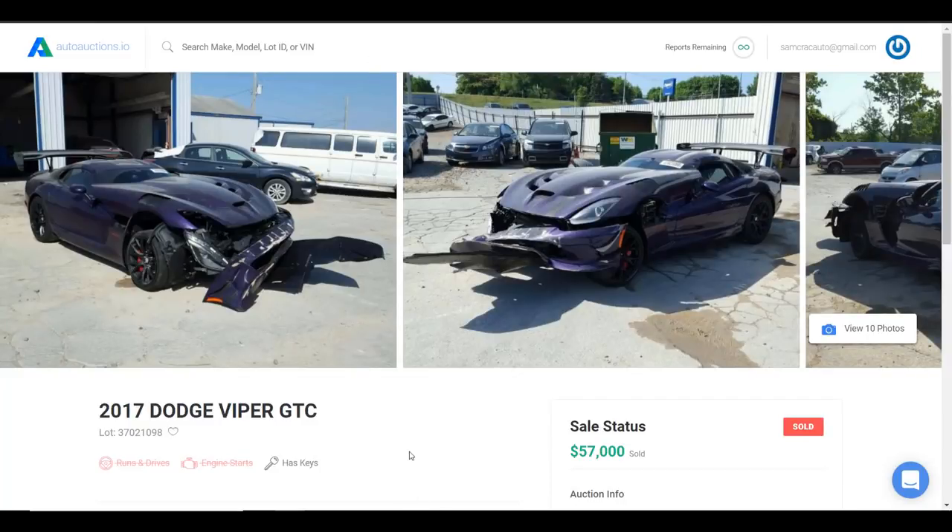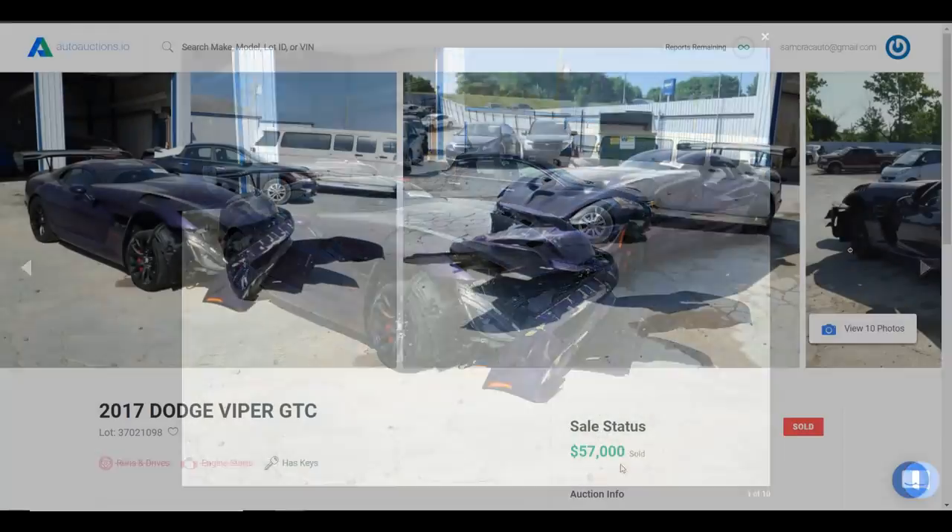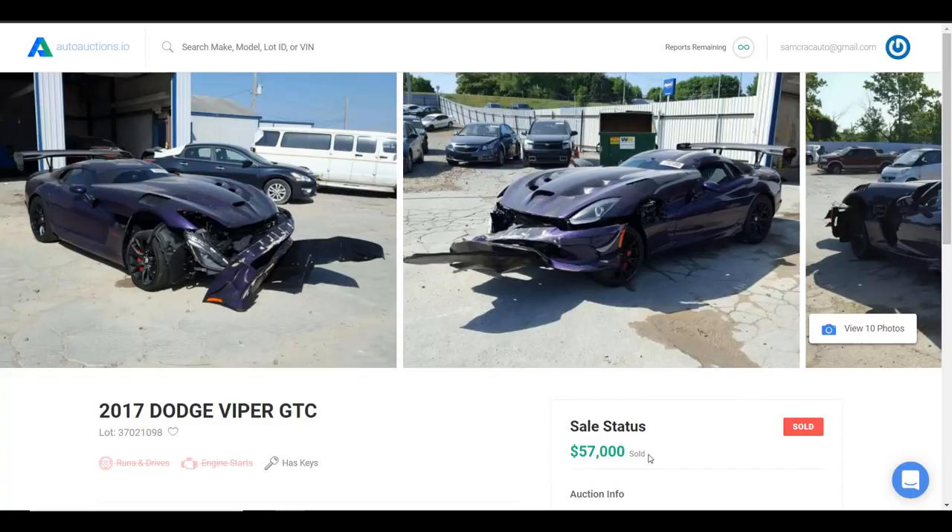Now I want to hop over to the AutoAuctions.io listing for this Dodge Viper. When it was bought at salvage auction, there are a few key takeaways. The first is that this was listed as a 2017 Dodge Viper GTC — which is an inferior model to the ACR. But if you blow up the first photo, you can clearly see the ACR sticker. So this car was mislabeled at the salvage auction, making it probably a really great deal for the buyer. This car sold for $57,000.